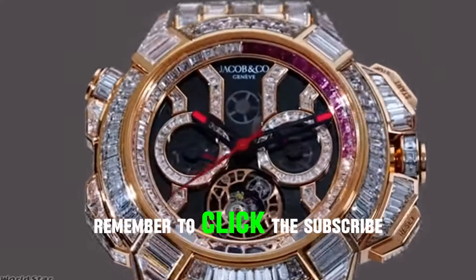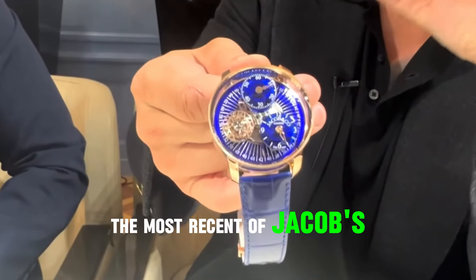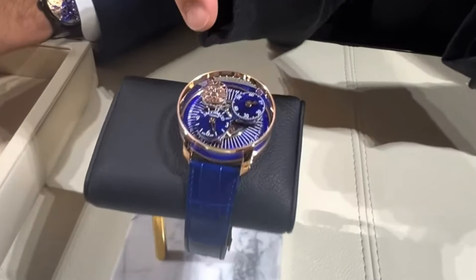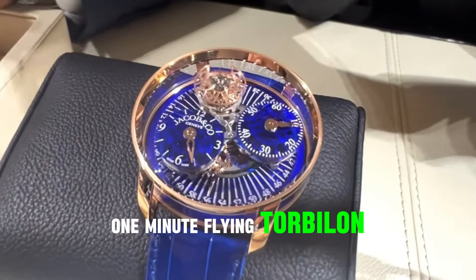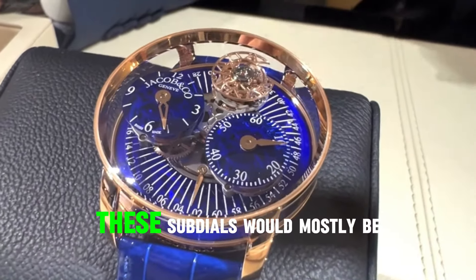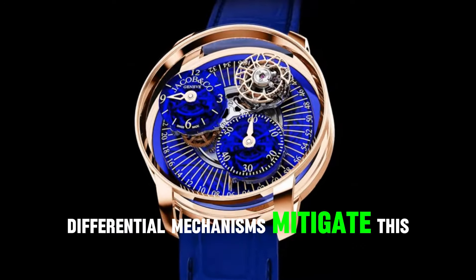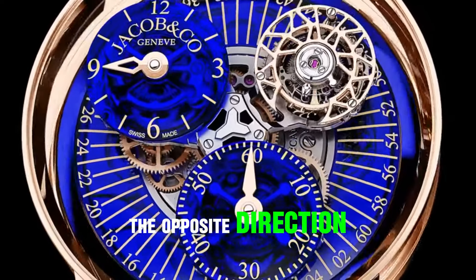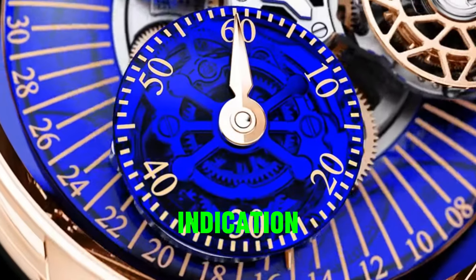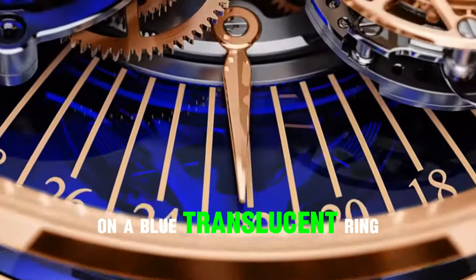Remember to click the subscribe button for future videos. Number 10: Astronomia Regulator. The most recent of Jacob's carousel movement series is the Astronomia Regulator. It has three arms that rotate — one for the one-minute flying tourbillon and the other for the time display. Both composed of a translucent blue material are devoted to the minutes and hours. Differential mechanisms rotate the dials in the opposite direction, guaranteeing that they stay upright at all times. A golden hand emerges from the base of the movement and rotates counterclockwise in 60 seconds on a blue translucent ring for the seconds indication.